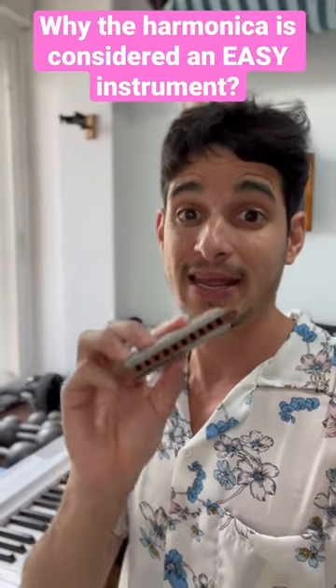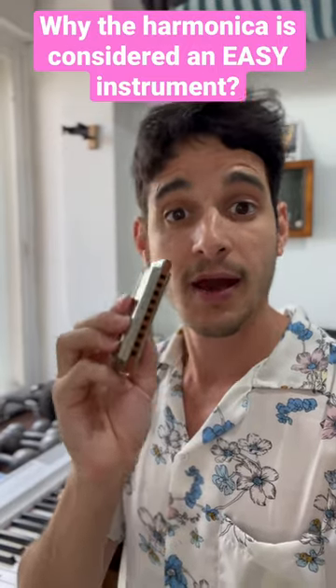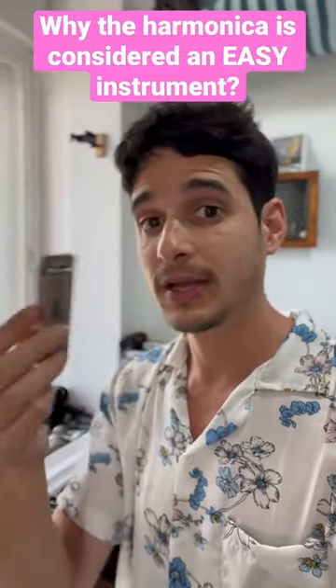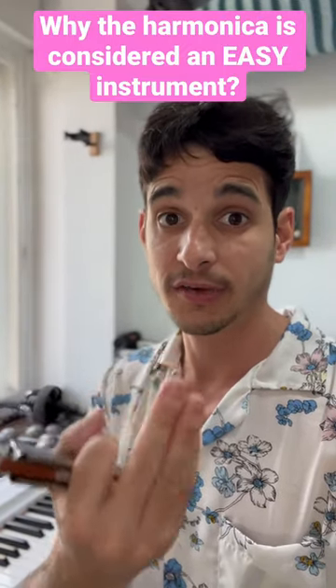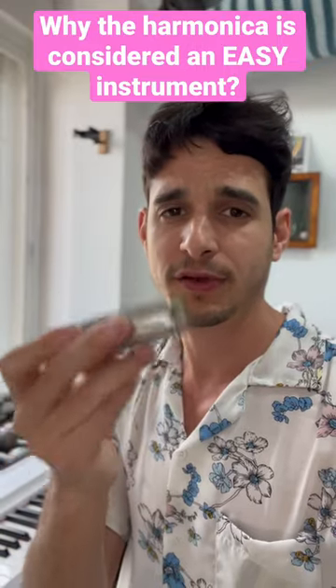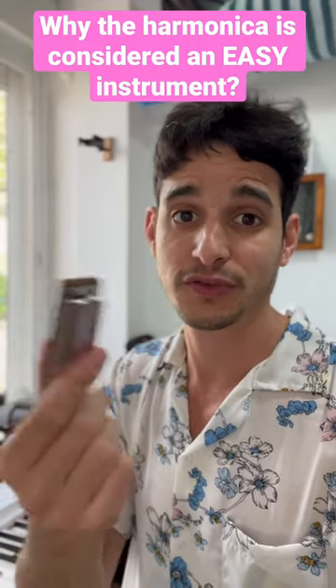Why is the harmonica considered an easy instrument to learn and to play? Two reasons I want to share with you today. First of all, unlike many other wind instruments — for example, trumpet or saxophone — where it takes a lot of skills sometimes just to play one note cleanly, on the harmonica it's very easy to play notes. You just blow into it and you get those notes perfectly.